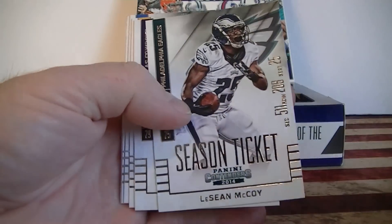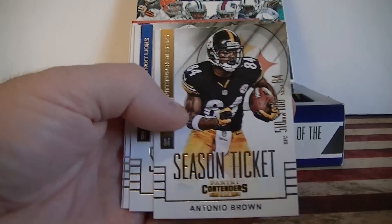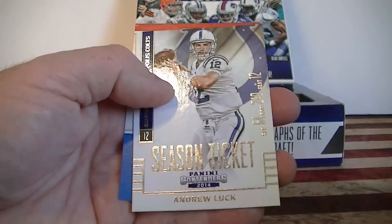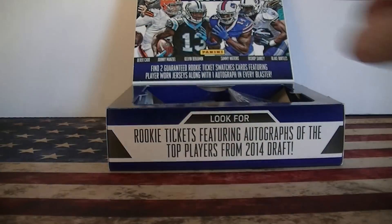LeSean McCoy, Murray, Antonio Brown, Kevin Johnson, Eli Manning, Ryan Tannehill, Andrew Luck. Base pack.